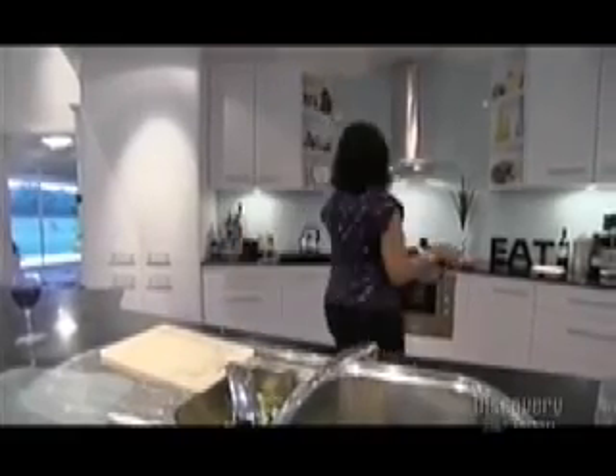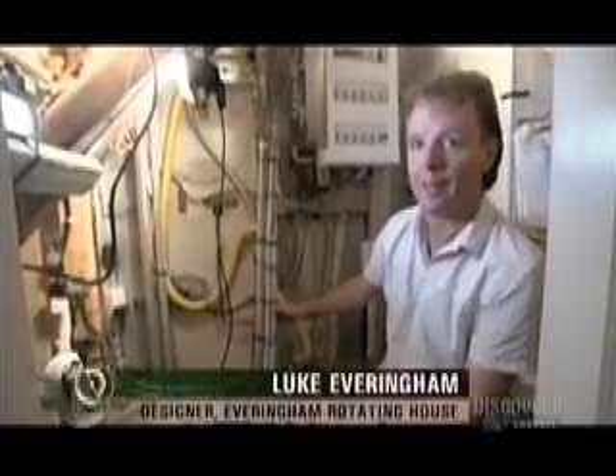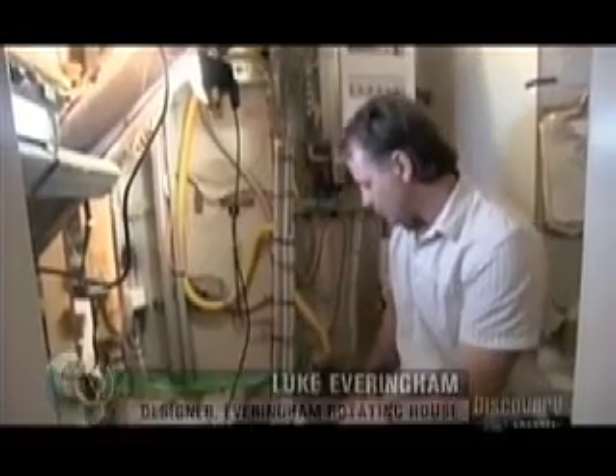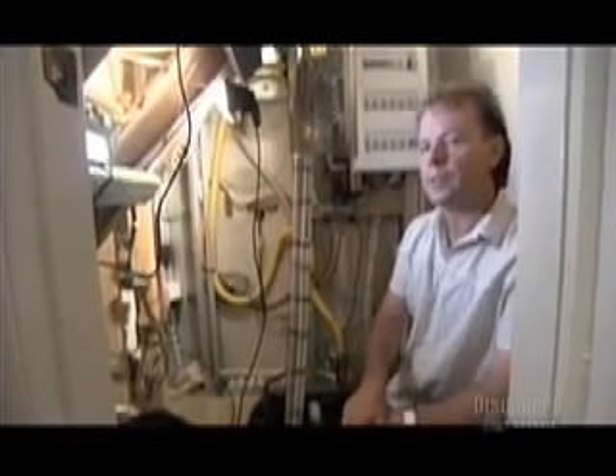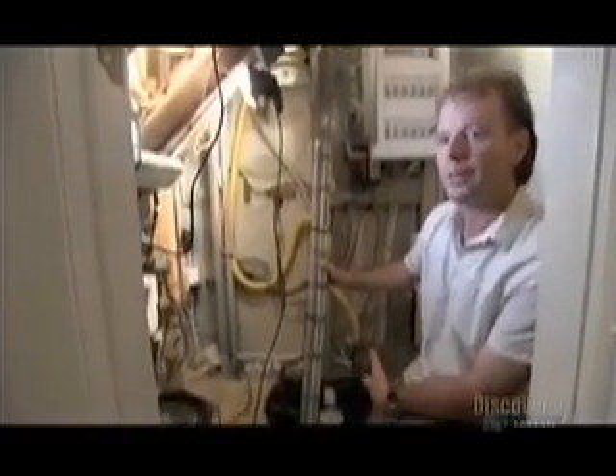So that the home could still function properly while rotating, Luke had to engineer several things differently. All the services — there are eight of them: electricity, water, gas, sewage, telephone, and antenna — all come through the dead center of the house, down the middle of the bearing. The wires are bound together in a high-grade flexible cable that allows them to turn with the house. They can turn 720 degrees without significant stress, but have restricted it to 360 degrees, which is all they need.